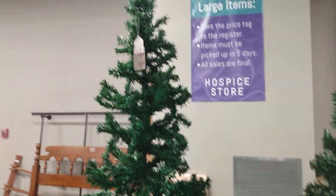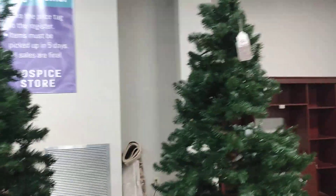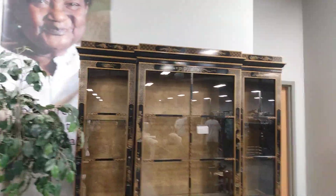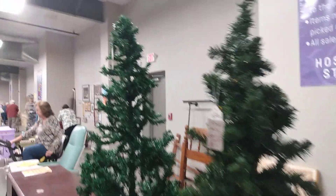Hi friends, welcome back to my channel Pretty Things — home decor, fashion, and lifestyle. Today we're at my local hospice store and we are thrifting for Christmas decor. I've started decorating a little bit but not a lot. This store is packed today — I've never been in this store before where there are so many people. We're just going to look around and share some of the items with you guys.